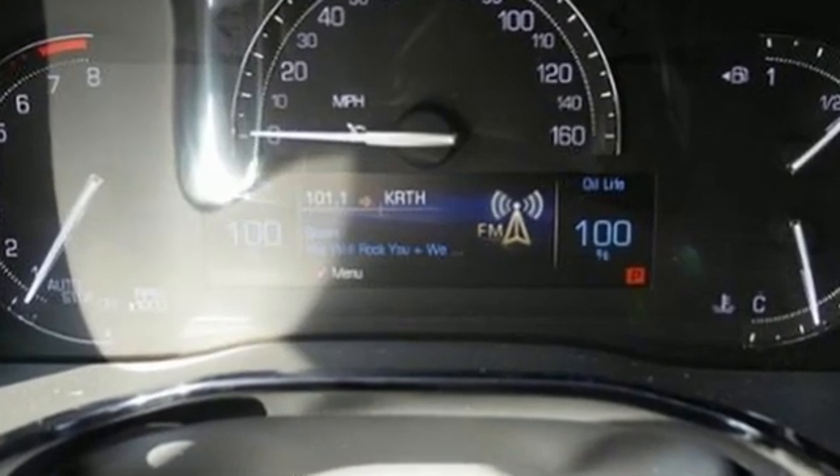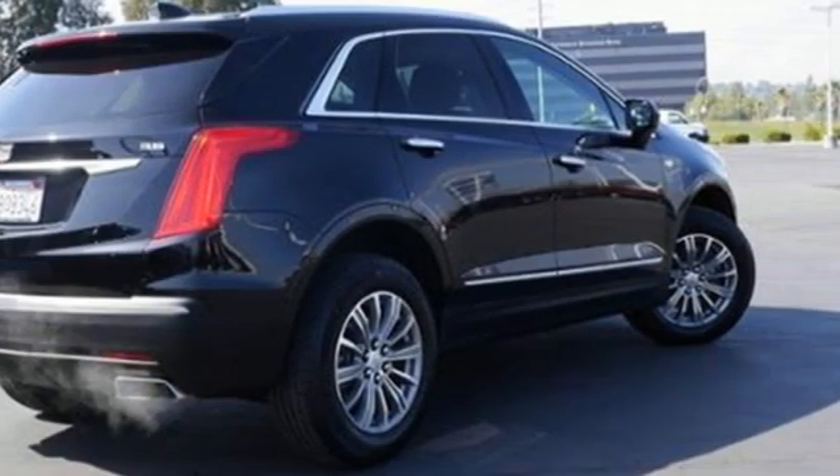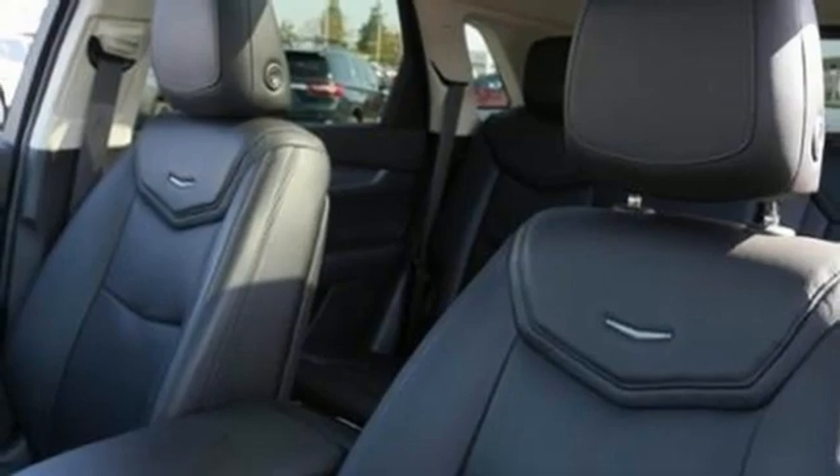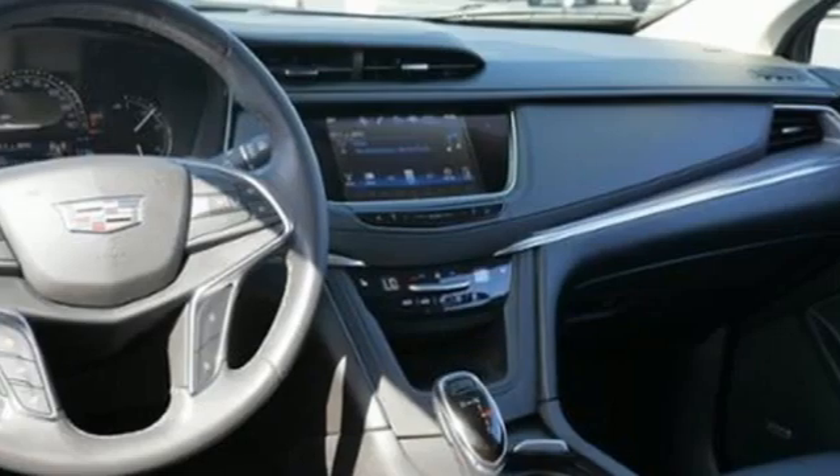V6 engine. Gas pressurized shocks. Bluetooth wireless audio streaming. OnStar 4G LTE Wi-Fi hotspot. Front heated leather bucket seats. Auto dimming rear view mirror.